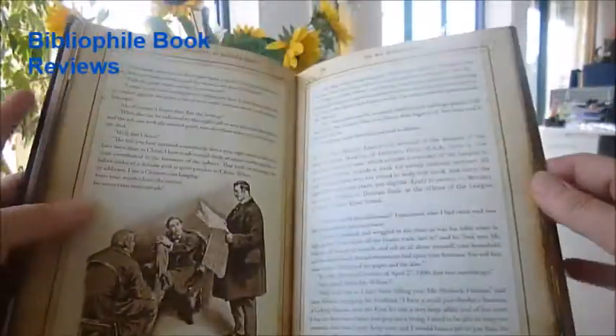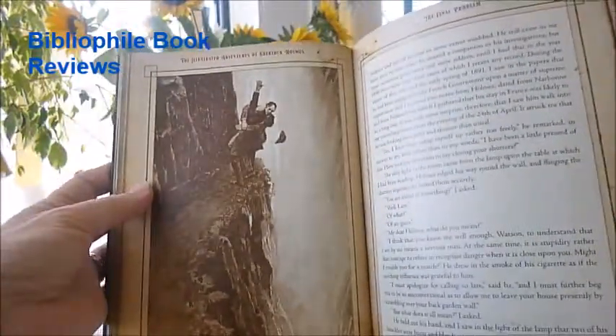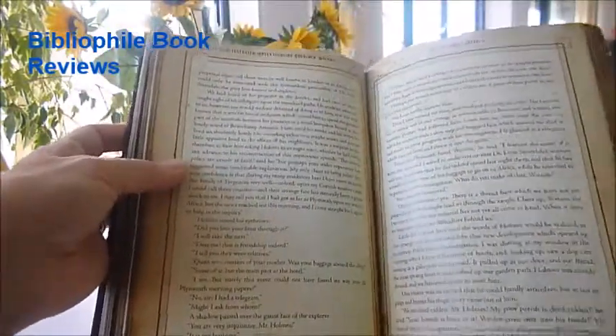Chosen by Sir Arthur Conan Doyle himself from his 60-story canon, they were originally published in the Strand magazine between 1891 and 1910, and they include The Speckled Band,